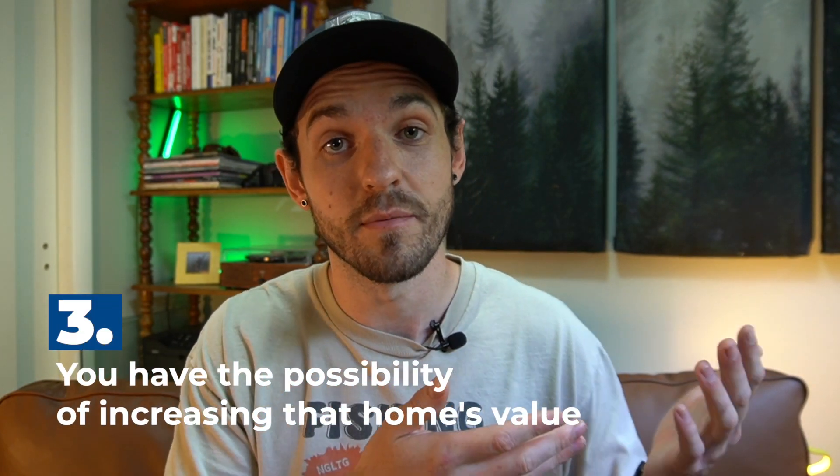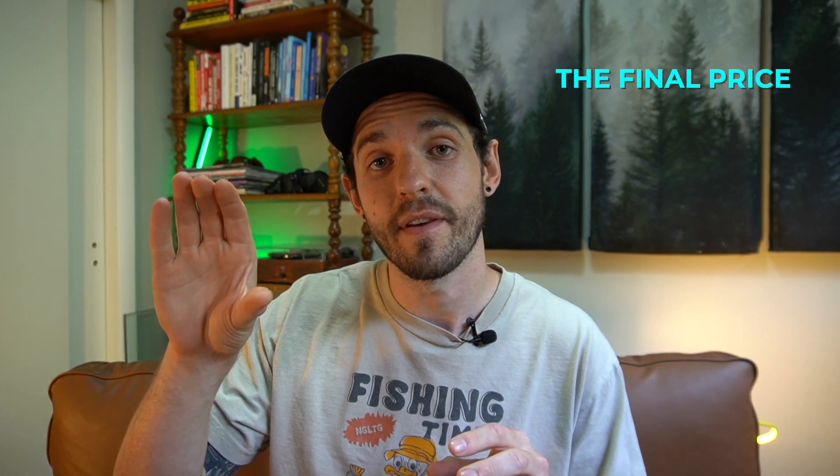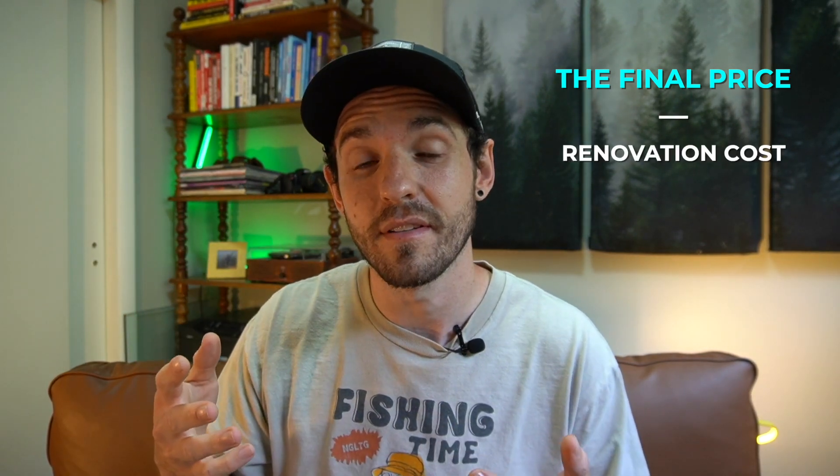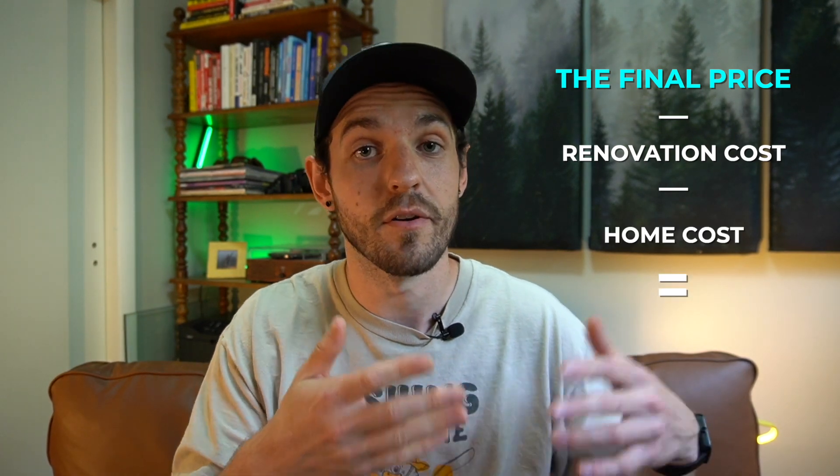The third pro for buying a house that needs some work is the possibility of increasing that home's value. I bought a house for $150,000, put about $50,000 into it, and ended up getting over $90,000 worth of equity after the remodel was finished. When you're buying a house that needs work, you need to factor in the cost you're going to put into it. If you're looking to make money, think about the purchase price and the price it will sell for after renovation — that's the after repair value — then subtract the renovation cost and the purchase price, and that gives you your potential profit.